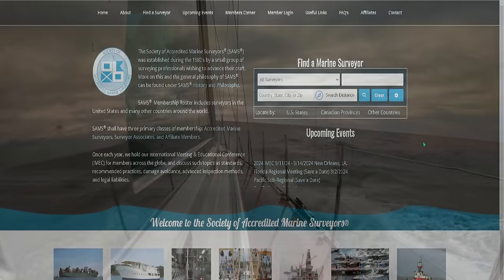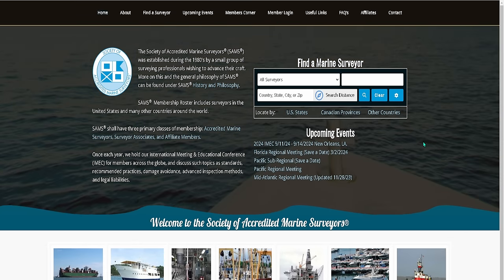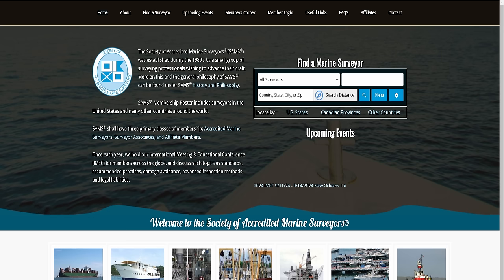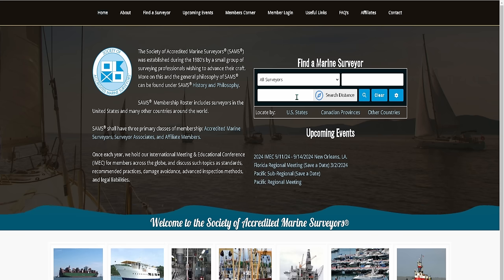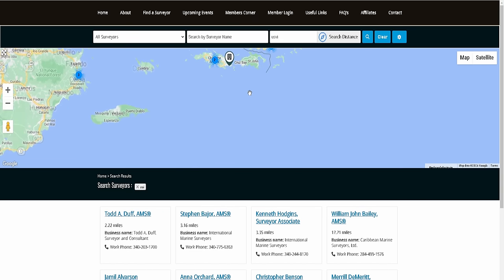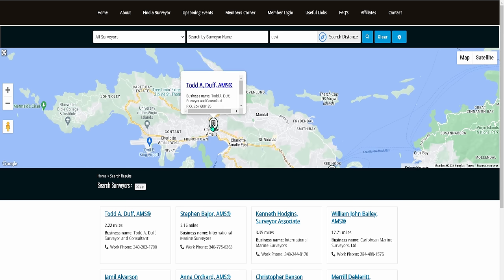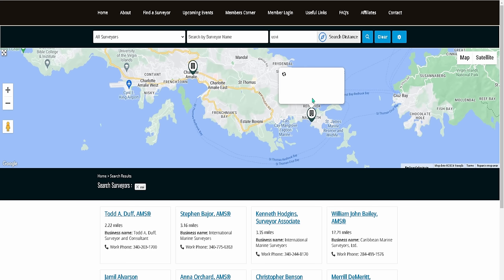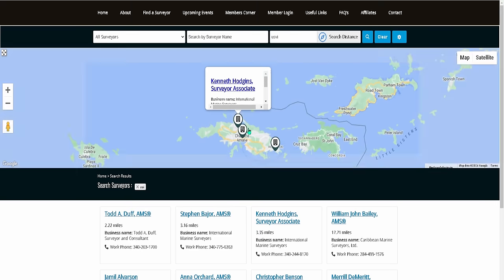When you're trying to find a surveyor, there are two survey associations you should use. The first is SAMS — the Society of Accredited Marine Surveyors. If I'm buying a boat in, say, the US Virgin Islands, I pull up their website, click on U.S. V.I., hit enter, and like magic I get my surveyors. I've got Todd A. Duff, Stephen, and Kenneth — all SAMS-certified surveyors in Charlotte Amalie.